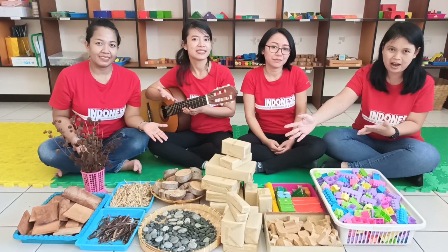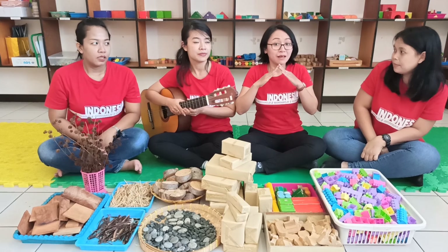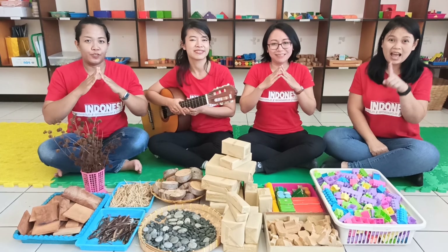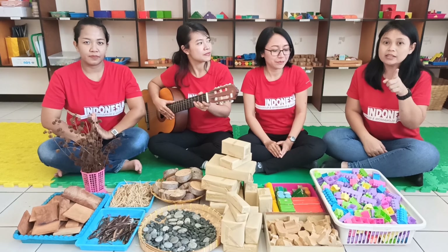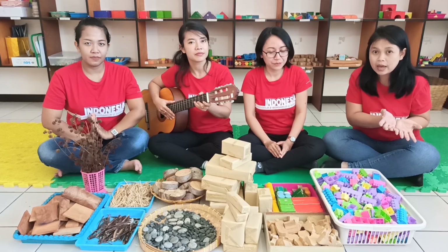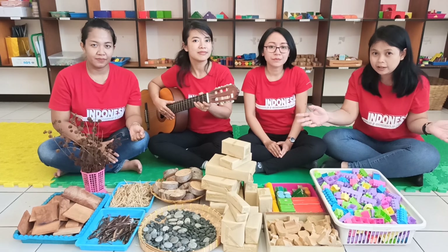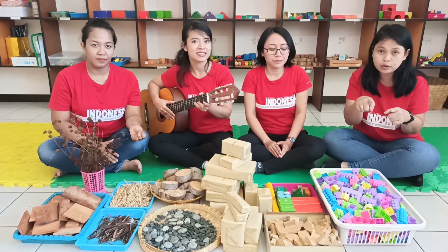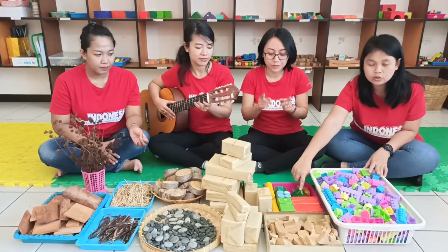Also, stone. And what else? We have toothpicks — this one. And then we have dry flowers. And this — this is also wooden. This is from... what is that? Pisa-pisa kayu.